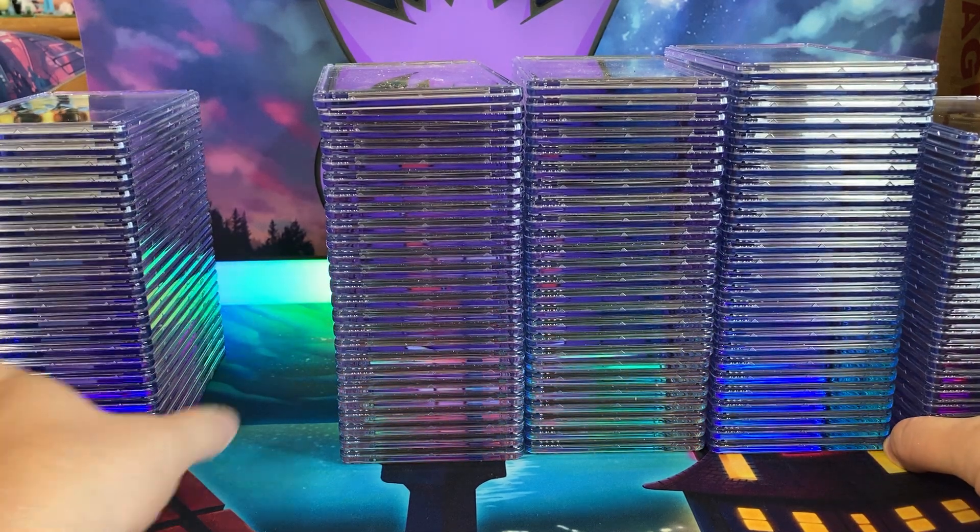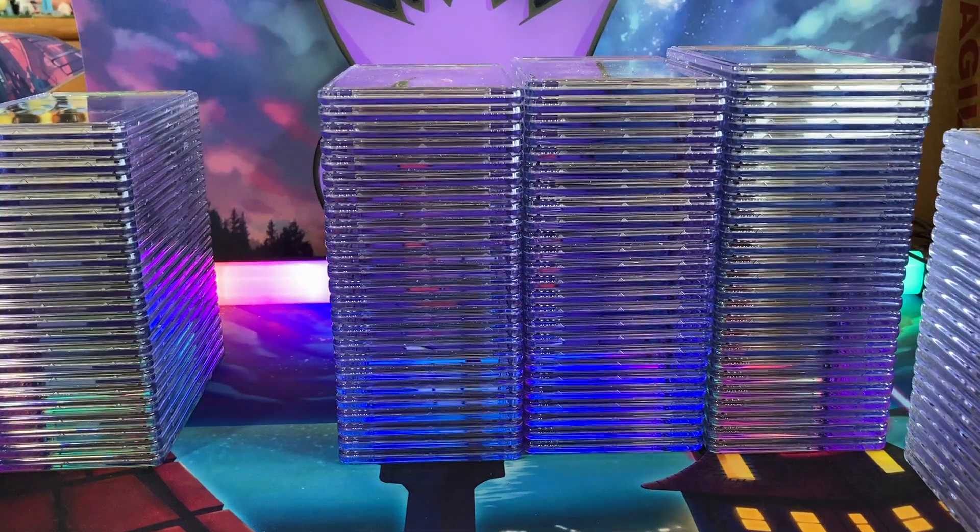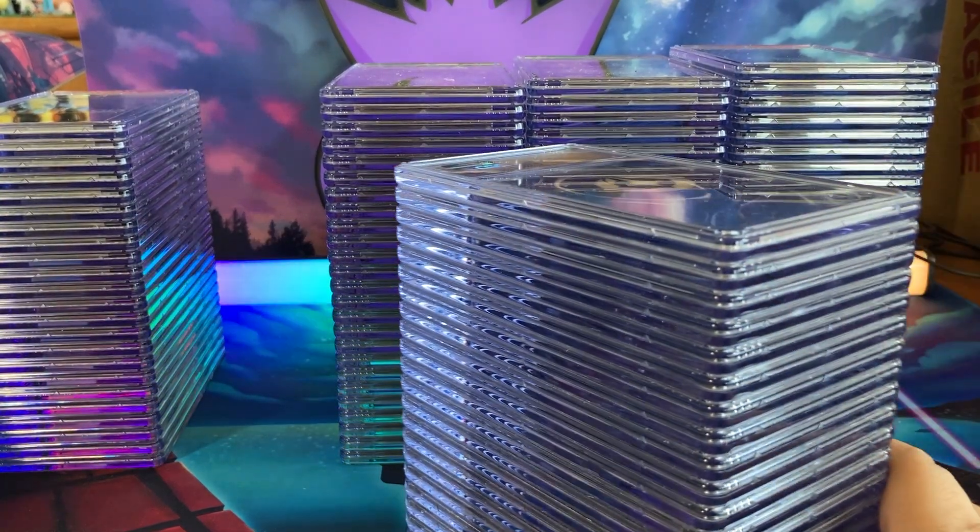Yo, what's good folks? Welcome back to my Charmander YouTube channel. We just took out a bunch of CGC cards that we got in our latest return.